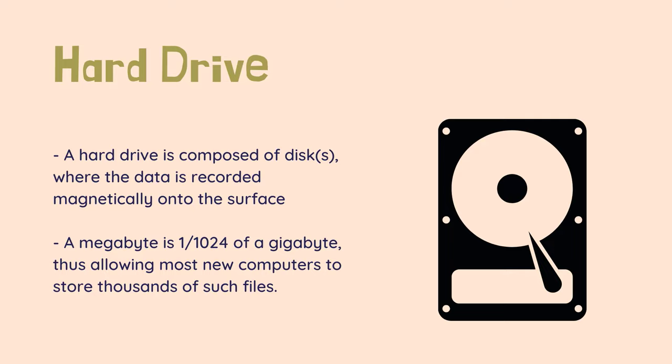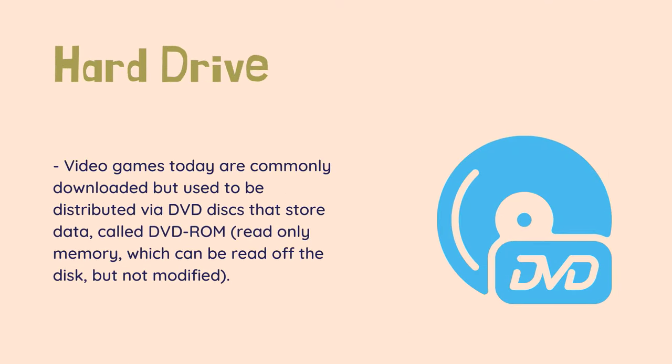As an example, an average MP3 file takes between 7.5 and 15MB of space. A megabyte is 1/1024th of a gigabyte, thus allowing most new computers to store thousands of such files. Users who wish to store a lot of media on a computer will want a larger hard drive, as will users who want to store numerous large programs like modern games or videos, which both require a lot of space. A full-size film is over 4GB.